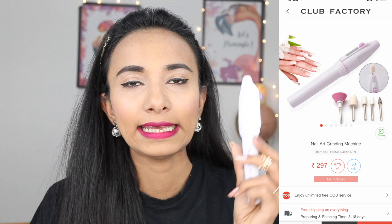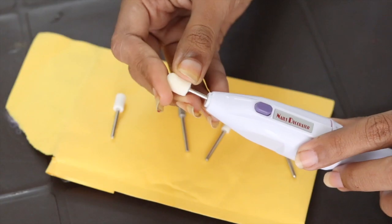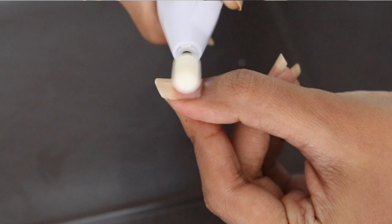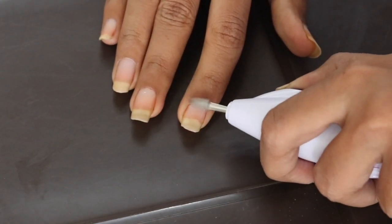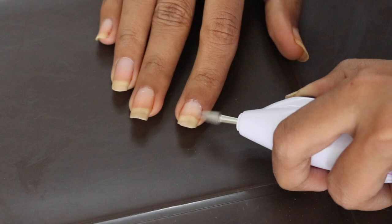My last item is this nail art decorator tool. If you've been to a salon, a simple nail polish change is around 200 to 300 rupees. For that same money, you can have a DIY home manicure kit with 5 different attachments — you can shape your nails, buff, polish, and push your cuticles. This nail art tool is a must-have in your makeup kit. That was my Club Factory Holi Sale Haul!